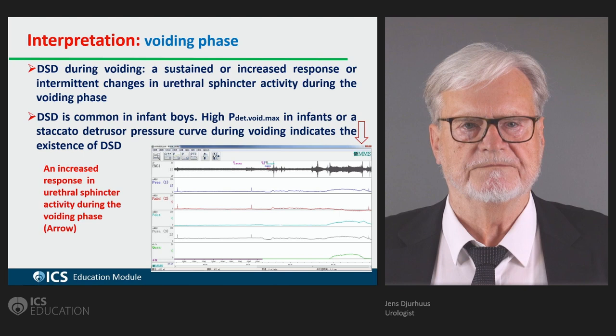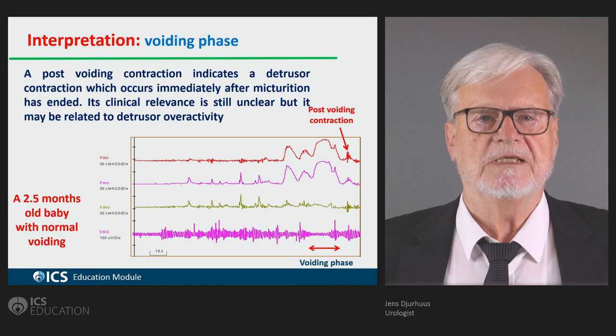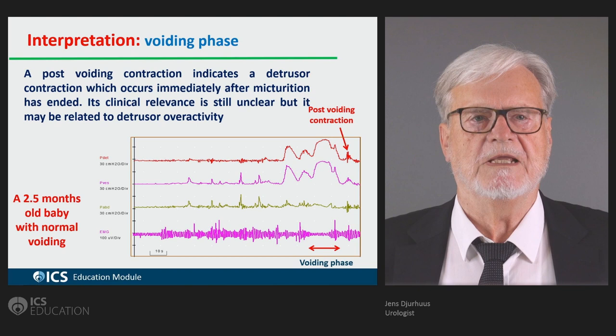The post-void contraction is an enigma. Probably it doesn't have any impact on pathophysiology.